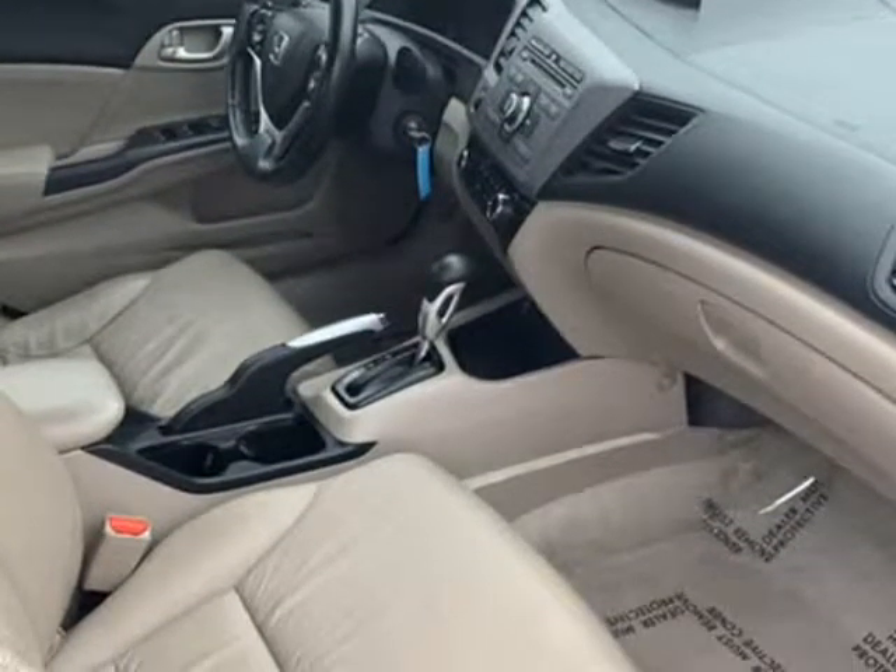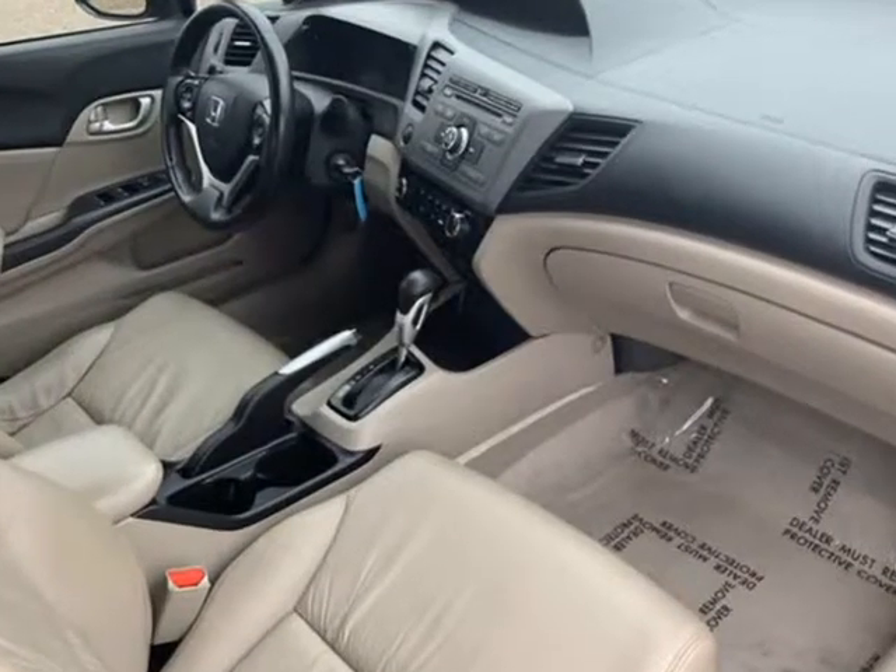Driver airbag, passenger airbag, side airbags, keyless entry, security system, ABS brakes, and traction control.